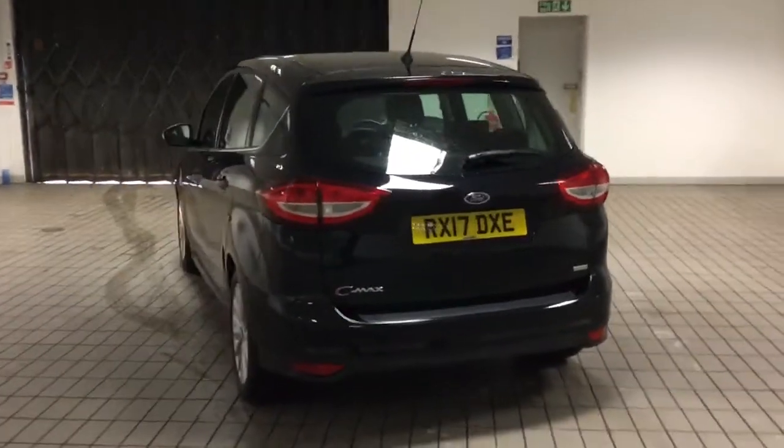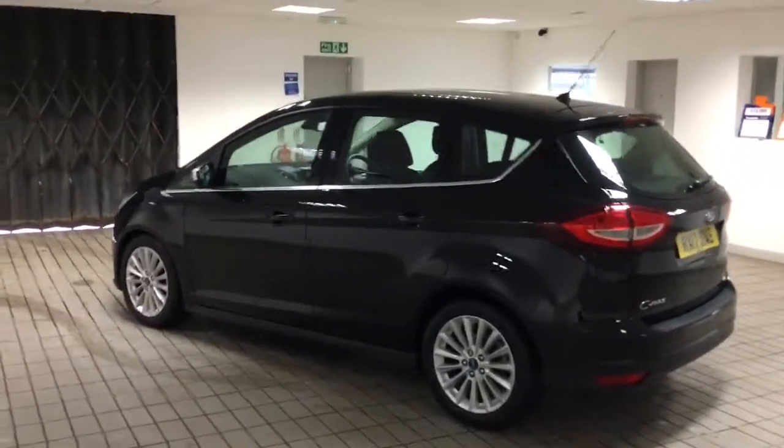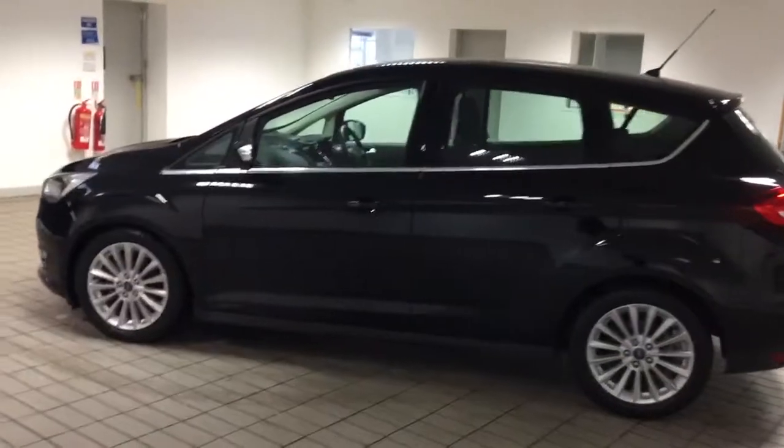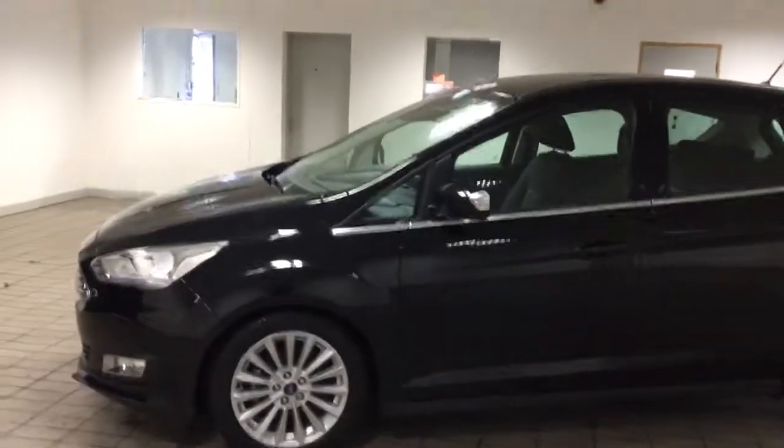This car comes with two keys. It also has the new SYNC 3 entertainment system. As you can see, it's in a lovely pamphlet black.